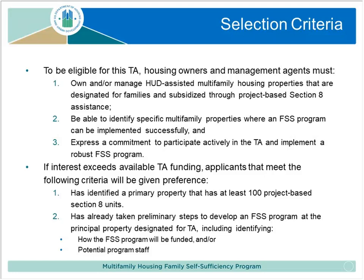To be eligible for this technical assistance, owners and agents must first and foremost own or manage properties designated for families and subsidized through project-based Section 8 assistance, since residents receiving project-based rental assistance are the ones eligible for your specific FSS program. Second, you must be able to identify properties where FSS can be implemented successfully. Finally, you must express a commitment to participate actively in technical assistance — taking on an FSS program is a real responsibility, because you're now accountable to families depending on you to deliver a good program.